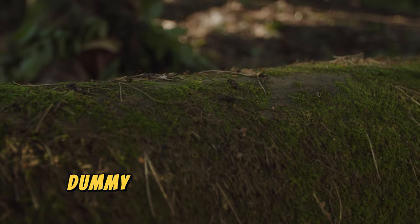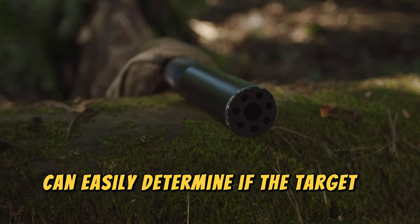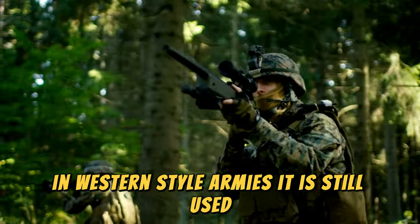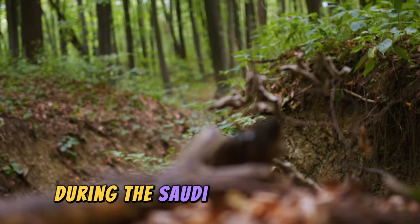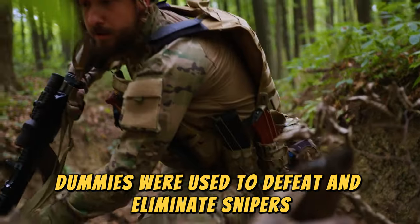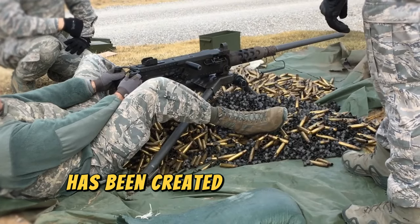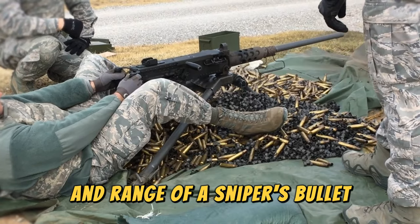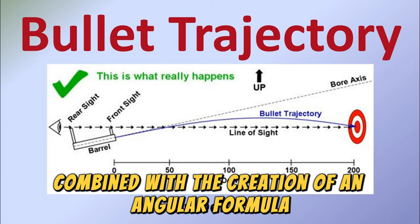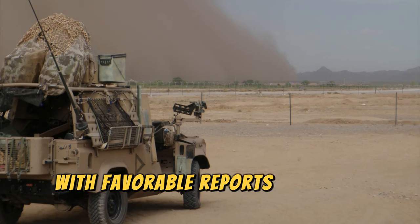A papier-mâché dummy does not emit the same amount of heat as a human, so modern sniper rifles can easily determine if the target is real or fake. Although this tactic has fallen out of use in Western-style armies, it is still used to some extent by others. During the Saudi-led war in Yemen, it was reported that papier-mâché dummies were used to defeat and eliminate snipers. However, decoys have also evolved — a new portable device called PackBot has been created to detect the trajectory and range of a sniper's bullet, using bullet distance calculation techniques combined with an angular formula for bullet origin. The PackBot has been used in both Iraq and Afghanistan, with favorable reports from the field.